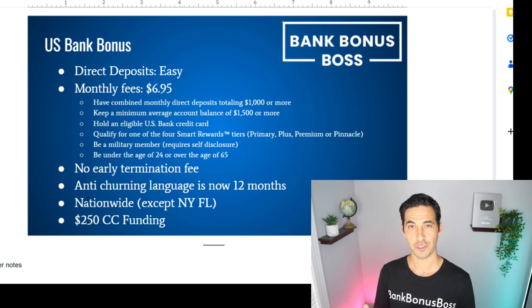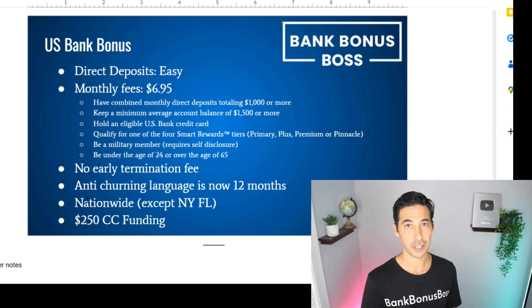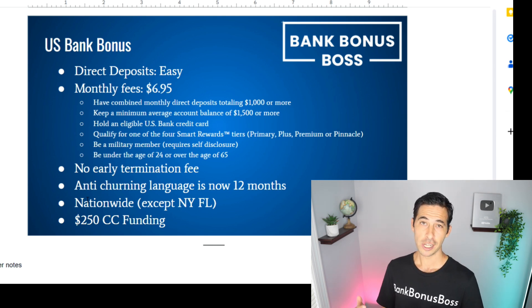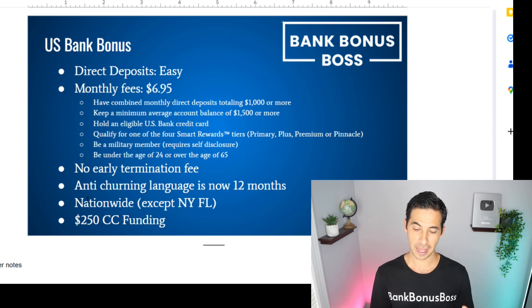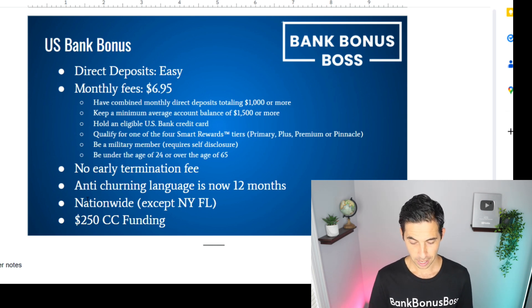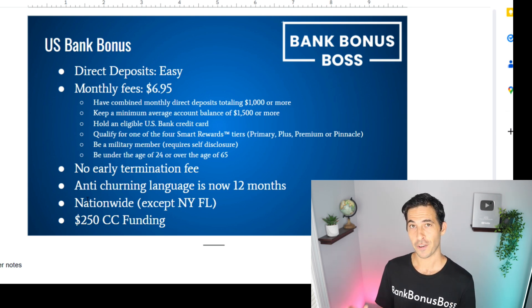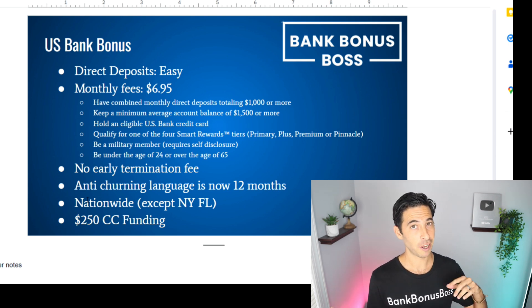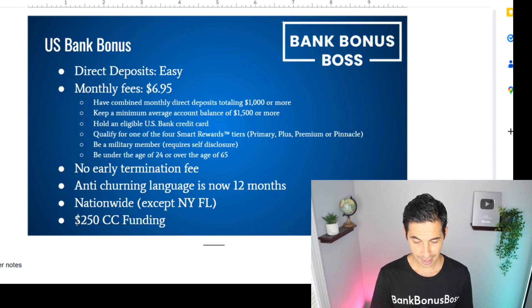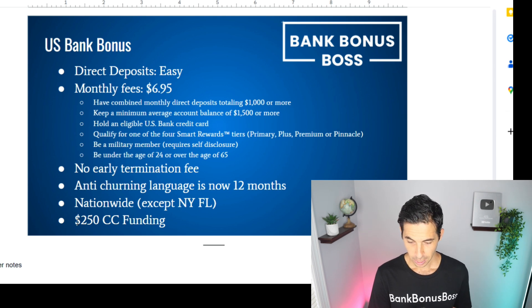It's nationwide except for New York and Florida. There is a small workaround: if you reside in New York or Florida and have previous history with U.S. Bank — maybe a previous account, a credit card, or some other financial product — you are able to apply for this offer. If you have no prior experience with U.S. Bank and you live in New York or Florida, you may have to go in-branch in another state. Also, there is $250 in credit card funding available, which is pretty good if you're going for other sign-up bonuses with credit cards — but it does not count towards your direct deposit.